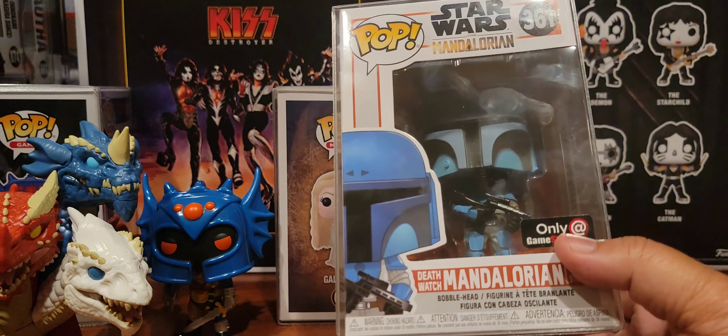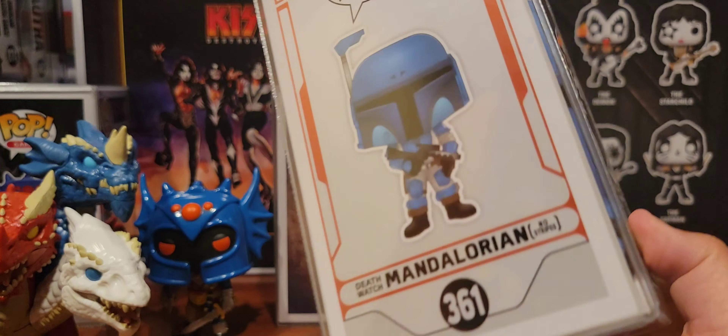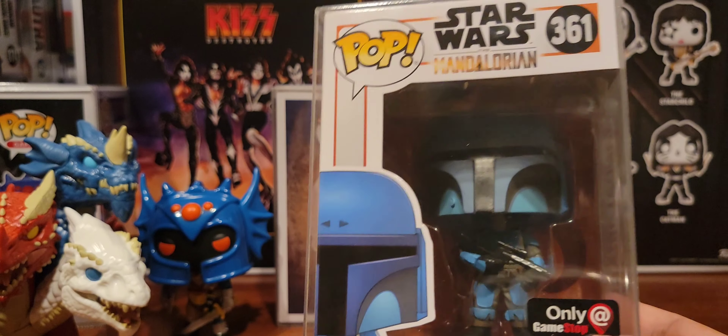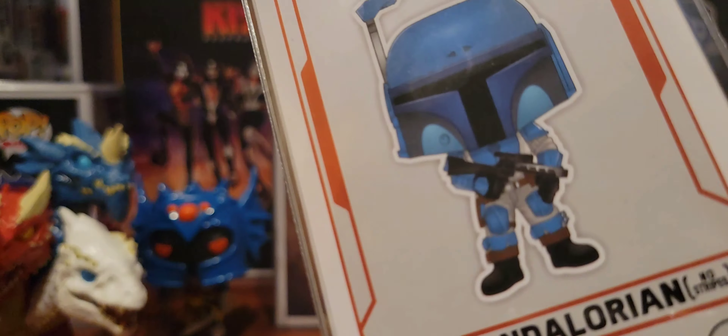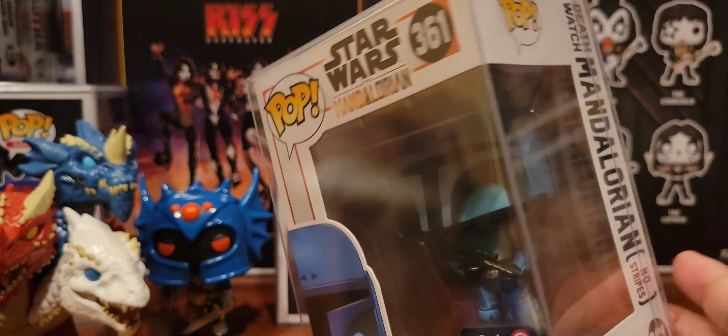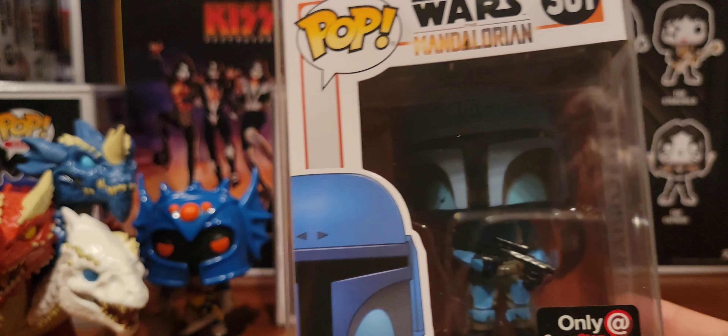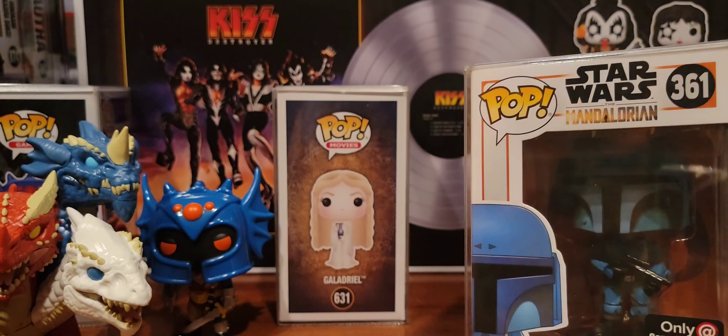I also got the GameStop exclusive Mando — Mandalorian Death Watch, No Stripes. He's the more expensive one between him and Two Stripes. Kind of cool. I cannot wait to finally put him on the wall with the rest of the Mandalorian stuff I got.